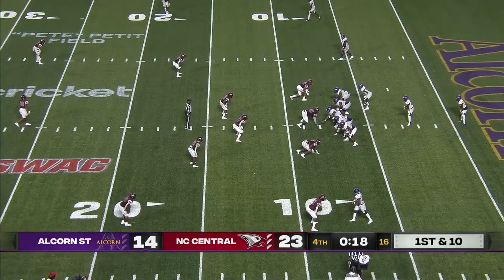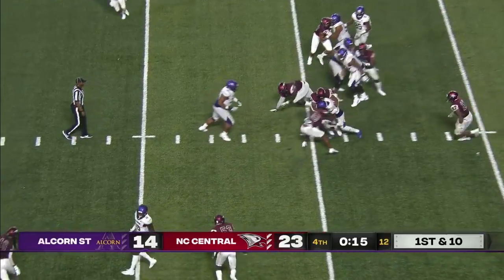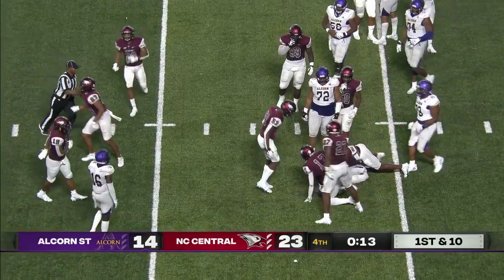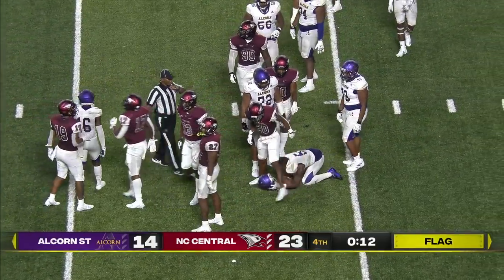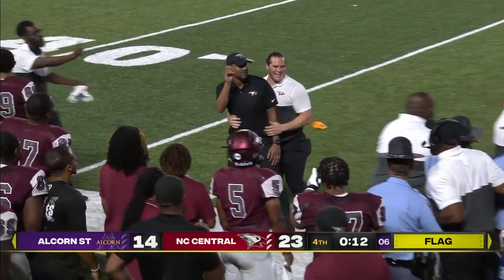I can't take credit without giving it to my counterpart, who I always used to battle against. Rest in peace, Steve McNair — one of the greatest to ever do it. He elevated my game and he's a legend always. Congratulations to the McNair family on him getting inducted to the College Football Hall of Fame.